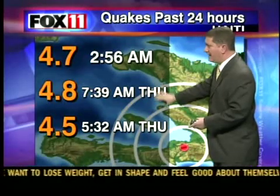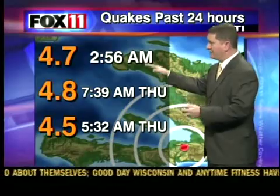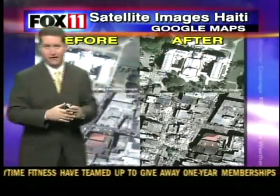Yesterday, two earthquakes — a 4.8 and a 4.5 — both occurring yesterday morning. But at this point in time, it looks like the aftershocks are starting to decrease in intensity and in coverage.